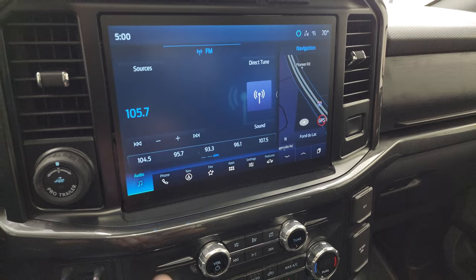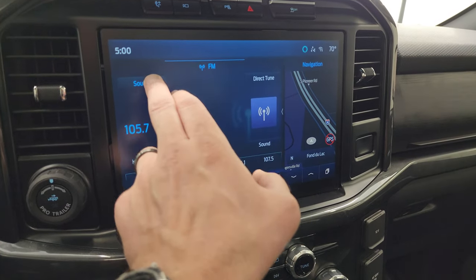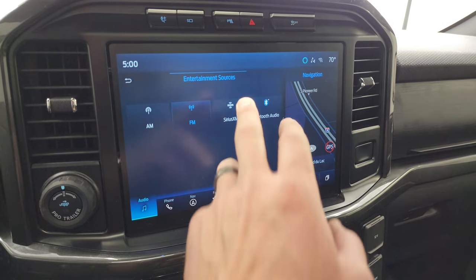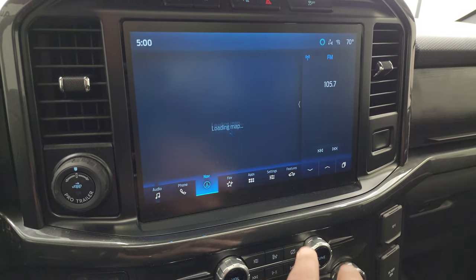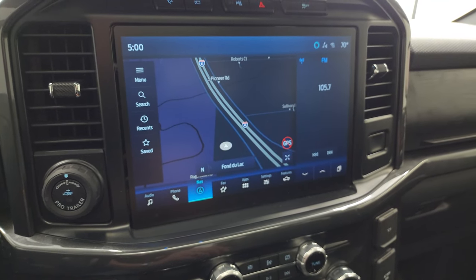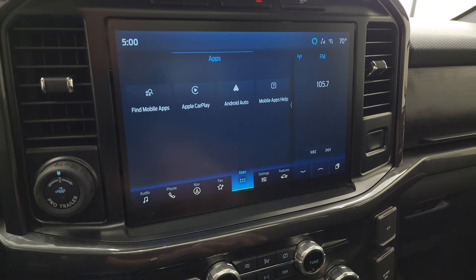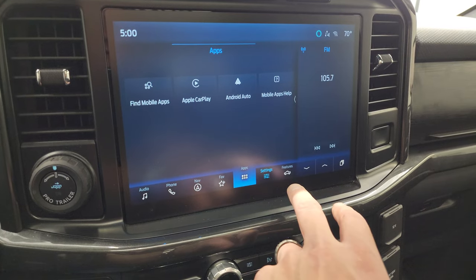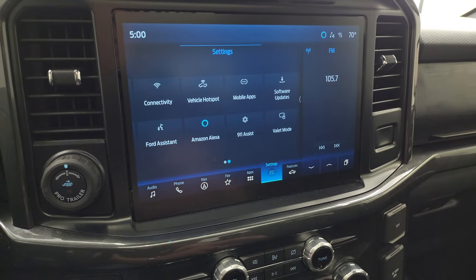It has push button start and Pro Trailer Backup Assist. It has the SYNC 12-inch radio with AM, FM, and SiriusXM radio capabilities as well as Bluetooth. It does have the factory navigation system — there's Highway 41, so that is working nicely. You have all your different apps on here including Apple CarPlay and Android Auto.